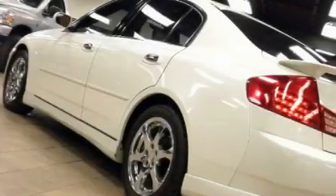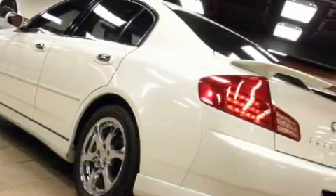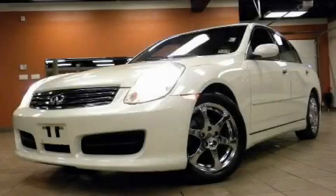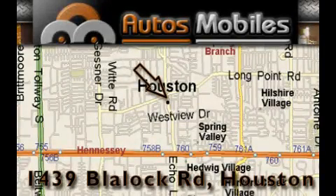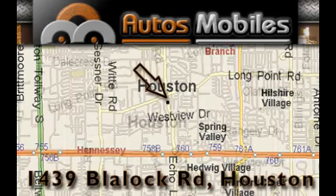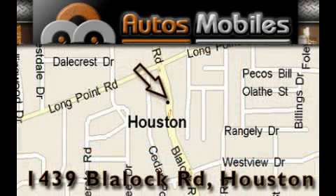Contact us today and schedule your opportunity to see this vehicle in person. Autosmobiles is located at 1439 Blaylock Road in Houston. Our goal is to exceed all of your expectations to ensure that you'll return for future visits. Thank you.